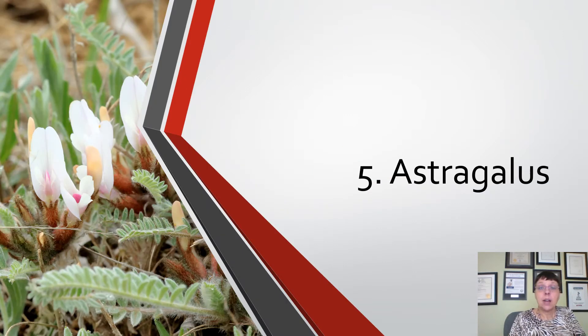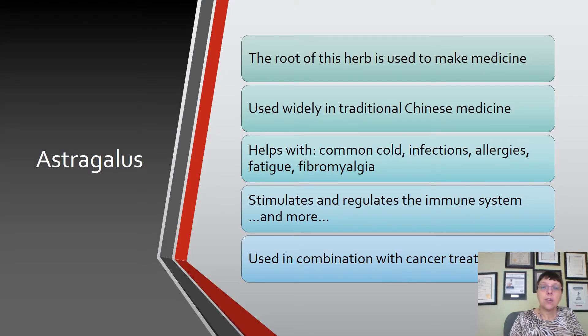The next ingredient is astragalus. It's not well known but is widely used in Chinese medicine. The root of this herb is used to make medicine. It helps with common colds, infections, allergies, fatigue, and fibromyalgia, and it stimulates and regulates the immune system. Many natural supplements not only stimulate but also regulate the immune system, making them useful alongside cancer treatments and potentially helpful for overactive immune responses like allergies or autoimmune diseases. Always consult your healthcare provider before starting a new supplement regimen.